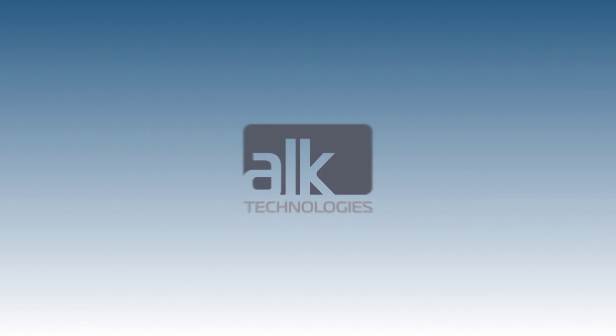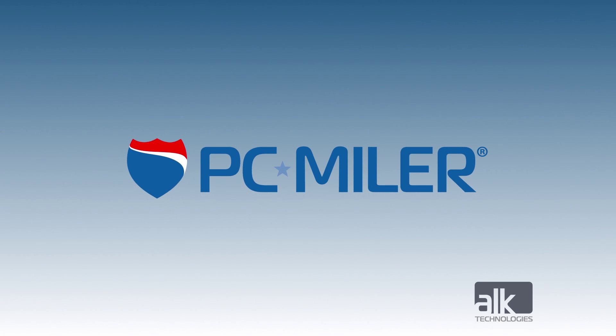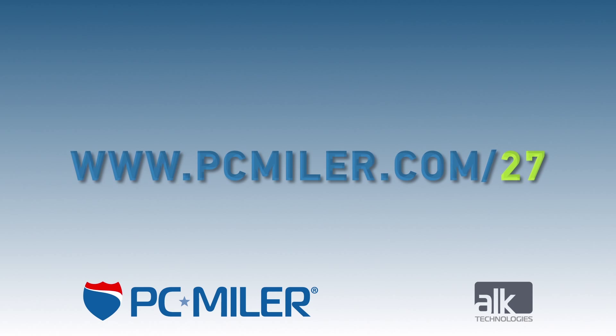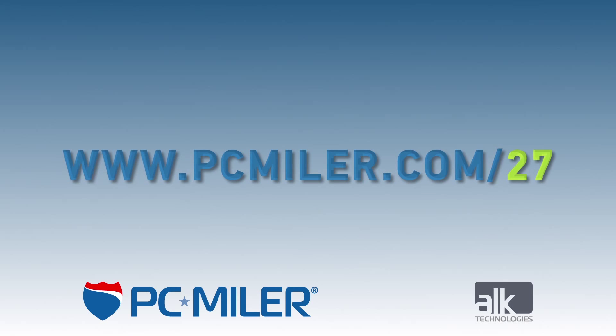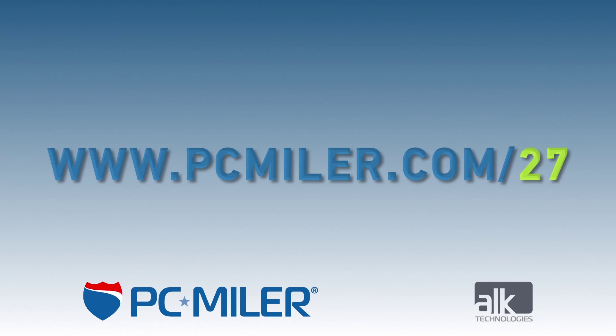With PC*MILER 27, you'll receive the routing, mileage and mapping software the transportation and logistics industry depends on to succeed. For more information on PC*MILER 27, visit our website PCMyler.com/27.